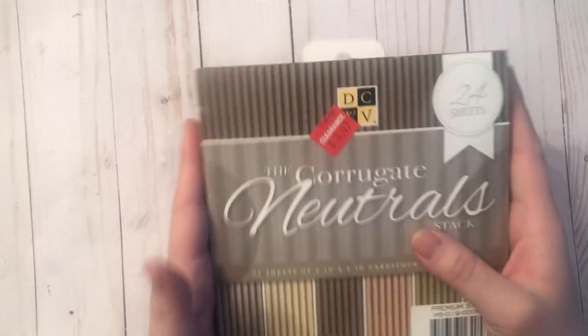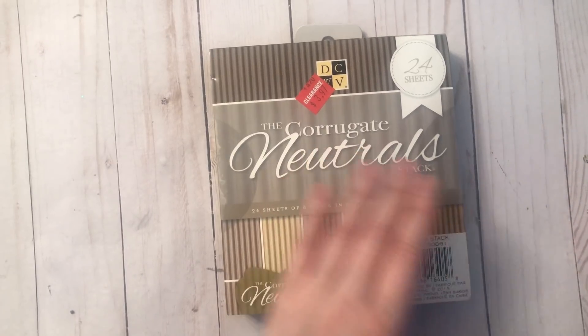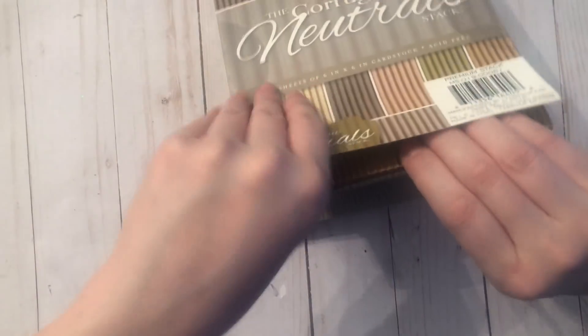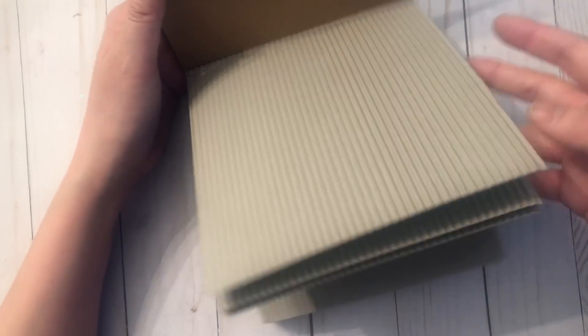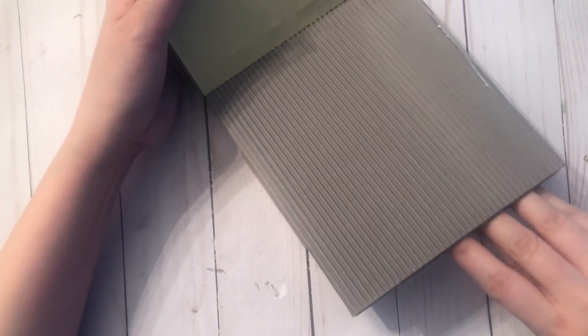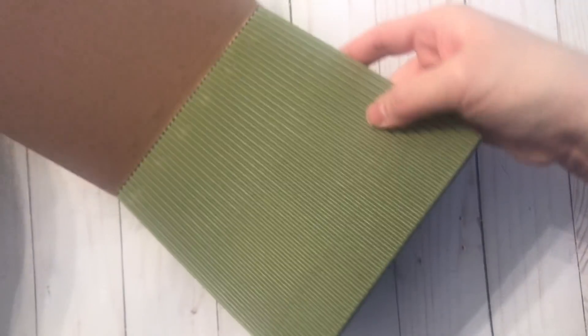I also found this one, also by DCWV, on clearance for $3.97. They are just these neutral corrugated sheets — you get four each. I think they'd be really cool to use as backgrounds on cards and things.